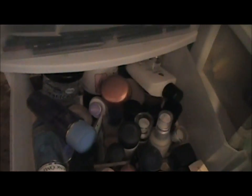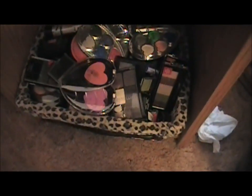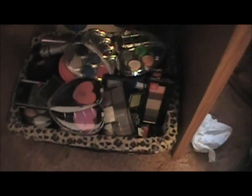This is the drawer where I keep my primers, foundations, makeup remover, and some moisturizers. Then this drawer has a lot of my eyeshadows, eyelashes that I never wear, and here's another box with all kinds of eyeshadows in it.